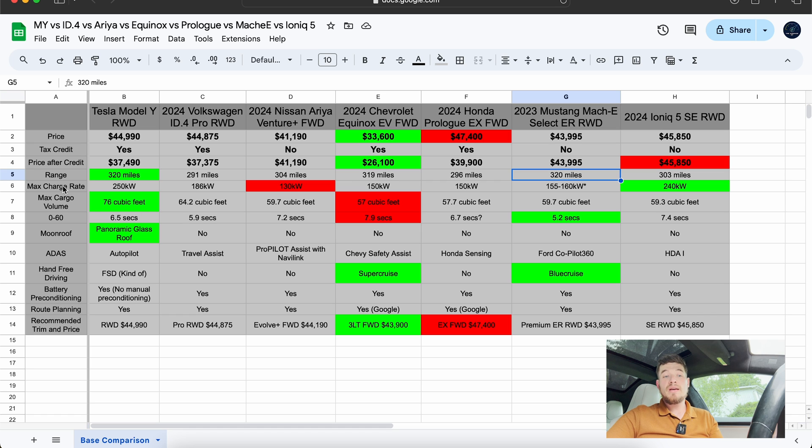For max charge rate, the Ioniq 5 is the winner at 240 kilowatts, and it sustains it for a while — it's also the fastest 10-to-80 percent. The Model Y and Ioniq 5 are your fastest charging vehicles. Your slowest are likely the Mach-E, Honda Prologue, and Chevy Equinox EV — the Ariya is not terrible but close. The 2024 Mach-E does have slightly faster charging than the 2023 and previous models.